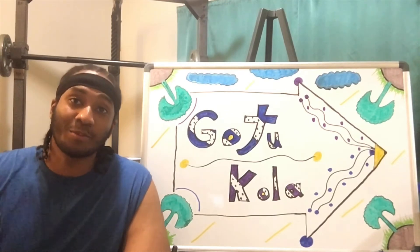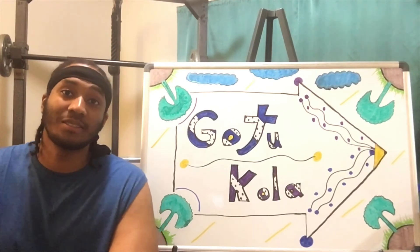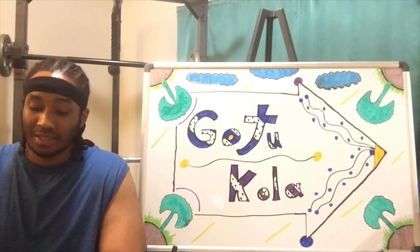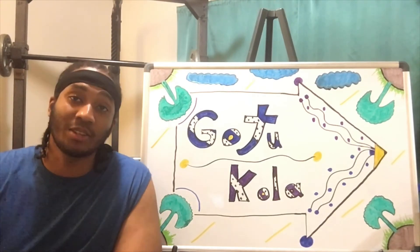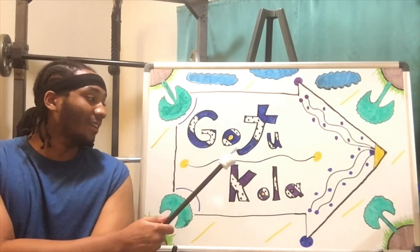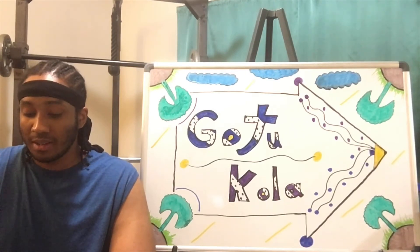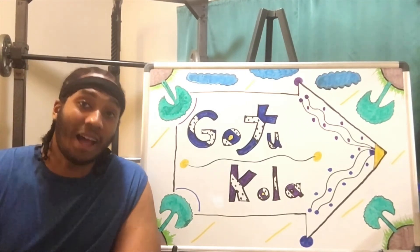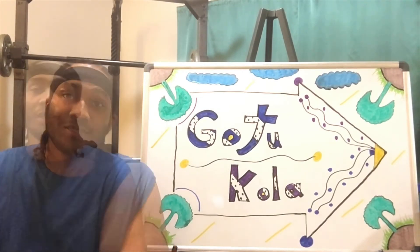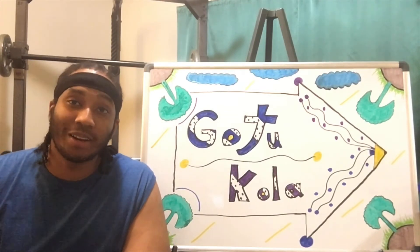Gotu Kola is also said to help reduce skin injuries and ulcers, which is very interesting. It's also said to help improve blood circulation — if you want better blood circulation, take a look at Gotu Kola and see how it works. It's also said to be an antioxidant and antimicrobial, and a natural diuretic, which is very interesting.